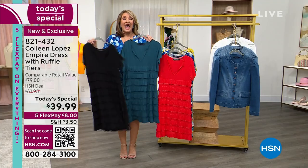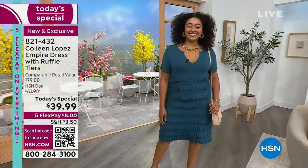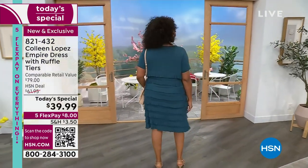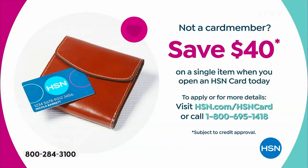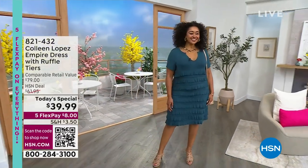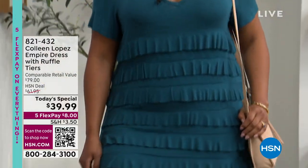Everything's on five flex pay, so you can do just $8 right now. By the way, if you don't have an HSN card and you call now to apply, we'll send you this dress for free — you save $40 off your first purchase. But let's talk through what the girls are wearing. Get in early — it is a knockout dress you'll have so much fun with, as casual or dressed up as you want.